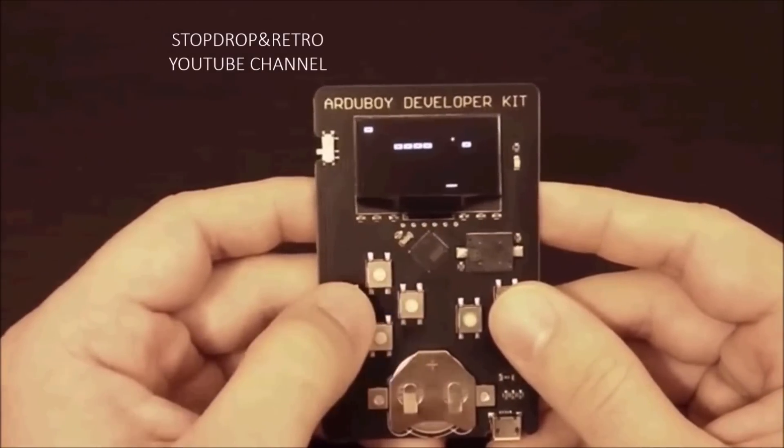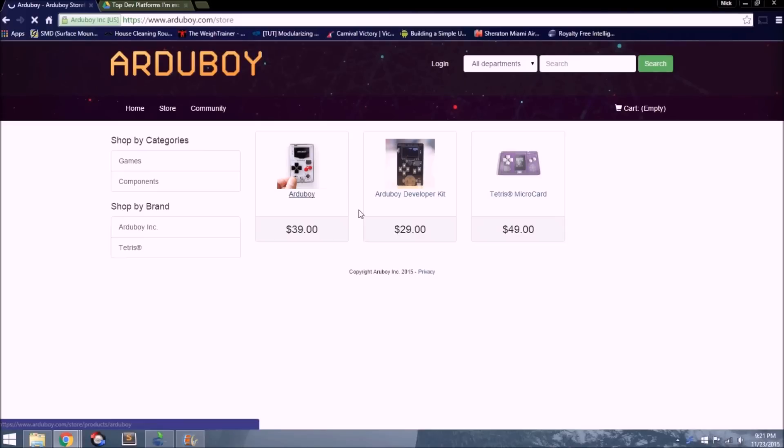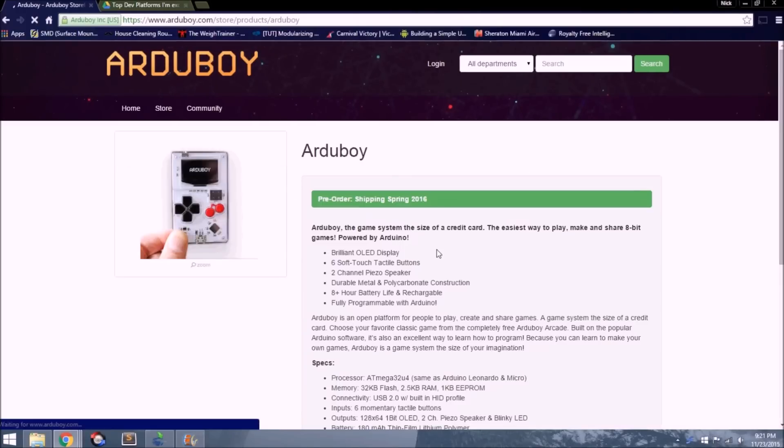However, it seems like the boards are all out of stock, so the rest of us will just have to wait until the real Arduboy is available. You can currently pre-order the Arduboy, which is estimated to ship out in Spring 2016.